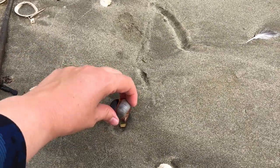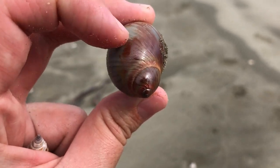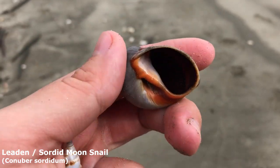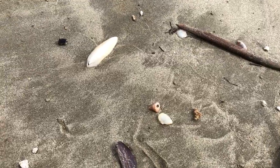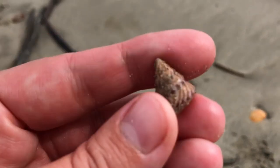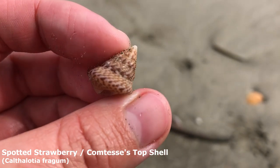And I saw right behind it — wow, that's a big one. Oh wow, it's got all this red on top of it. Don't know if it's sediment or if that'll come off or if it's part of the shell or something. Oh my goodness, what a lovely sordid moon snail right here. I did find plenty of these last time as well. I think I've just been calling these the Comtesse's top shell.